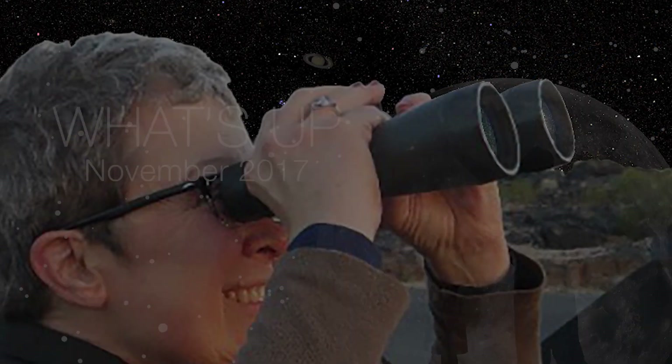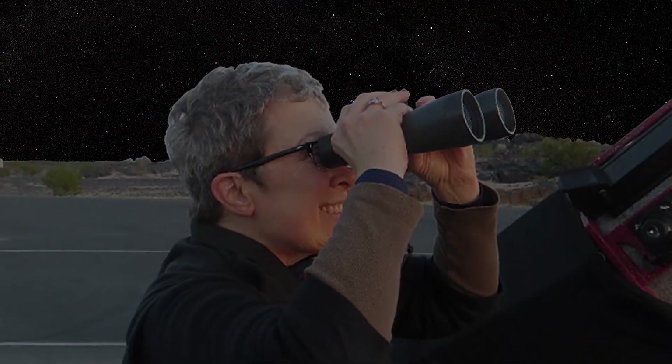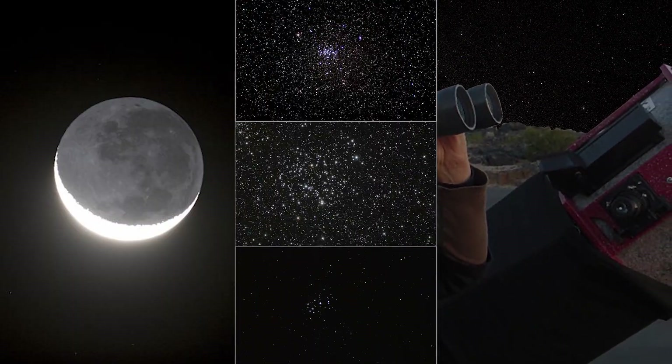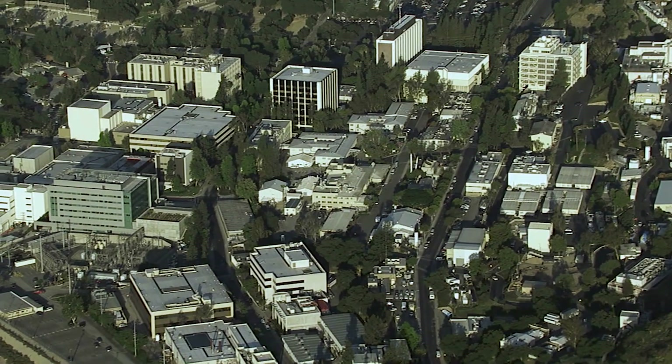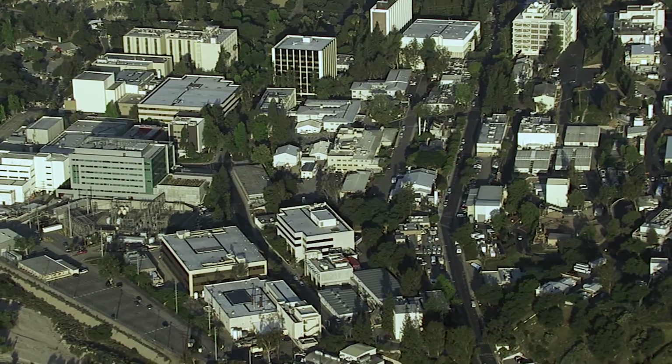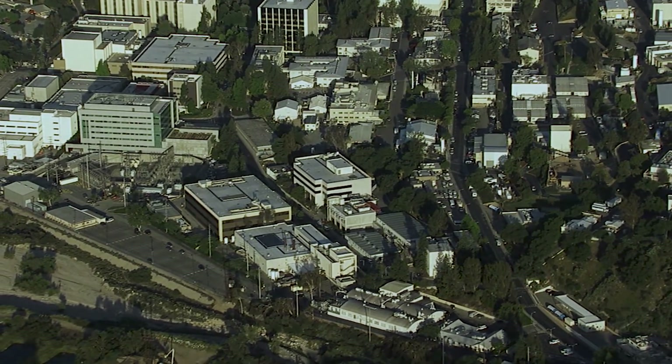What's up for November? Your binoculars will come in handy this month to view the Moon, star clusters, and a close pairing of Venus and Jupiter. Hello and welcome. I'm Jane Houston Jones from NASA's Jet Propulsion Laboratory in Pasadena, California.